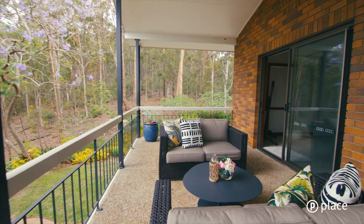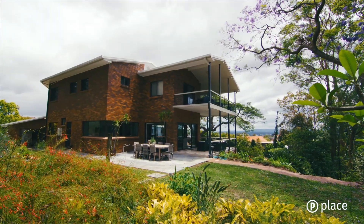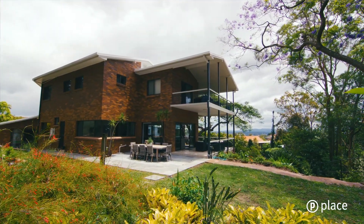One of the biggest draw cards is the tranquil lifestyle that comes from its exquisite location. So close to everything, yet complete serenity is assured.